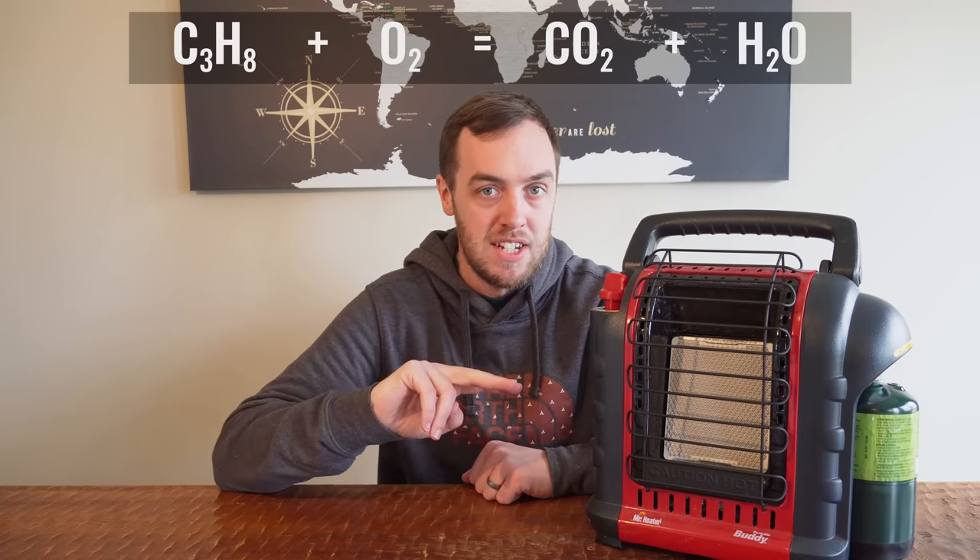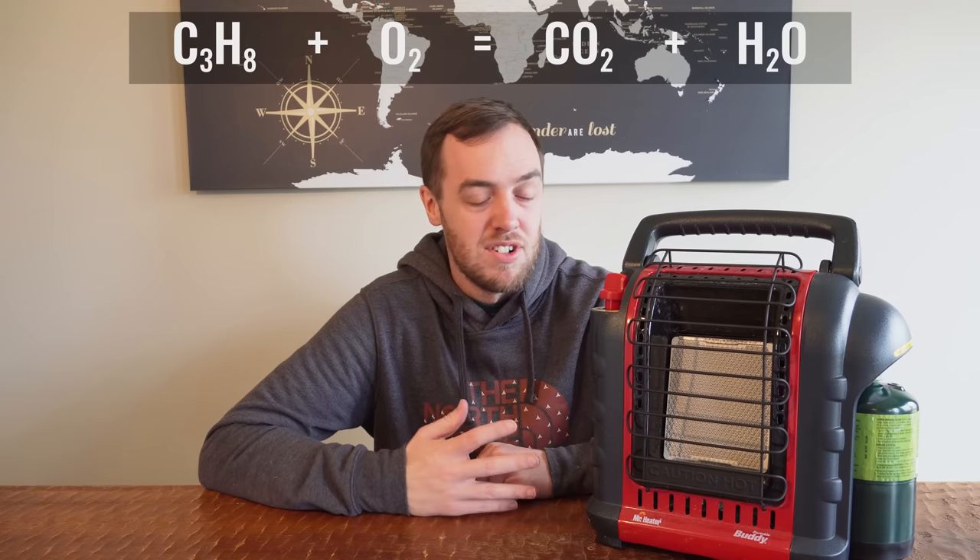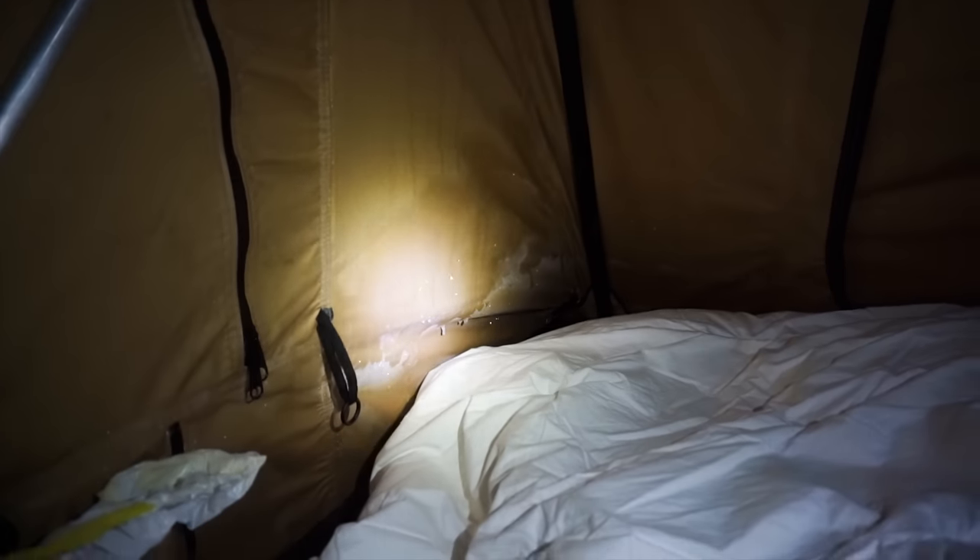These heaters run off propane, and by burning propane you are reacting it with oxygen. That produces two things in ideal conditions: carbon dioxide and water. The water it produces comes out in the form of water vapor, but if it is cold outside, that's all going to condense on the outside of your tent. Last year when I went camping in around zero-degree weather, I left this thing running on low all night and I woke up with sheets of ice down the outside of the tent. When I folded the tent up, all that ice ended up in the bedding and it was pretty unpleasant. So you have to bear in mind that water will build up any time you use one of these.